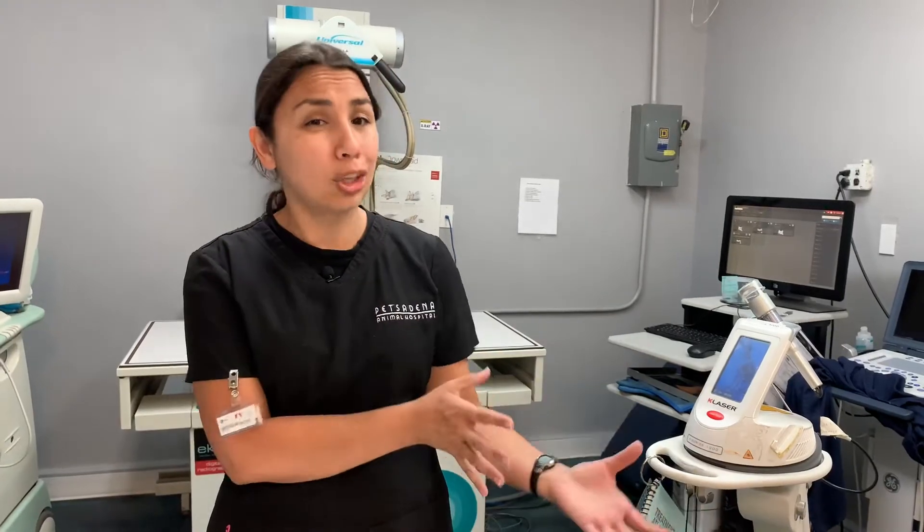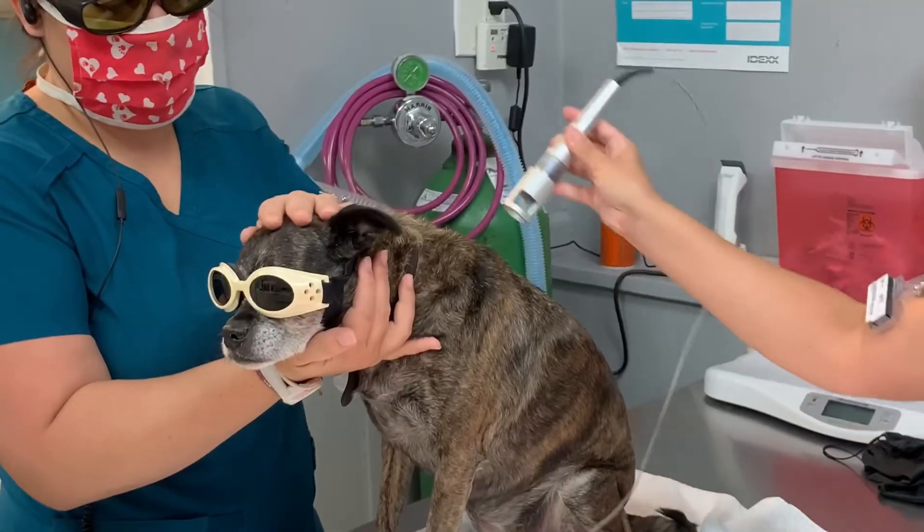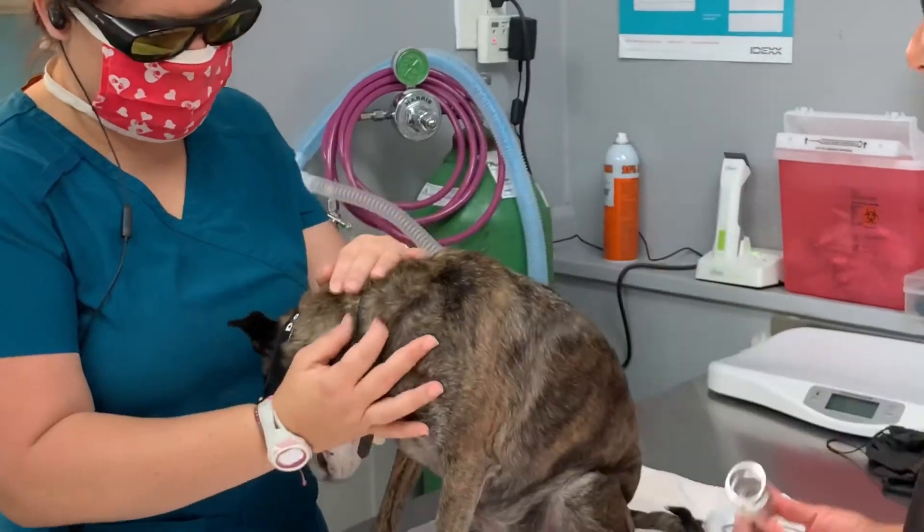Laser treatment is used in animals for various conditions, whether it's something acute — something that happens all of a sudden like an injury to a ligament, to a muscle, or possibly an ear infection that might be causing significant pain and inflammation — or something more chronic, like arthritis.